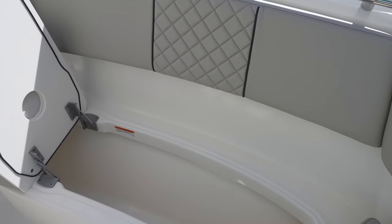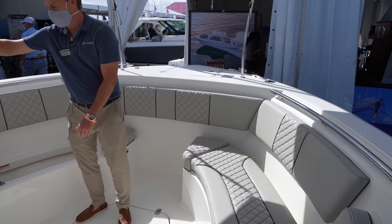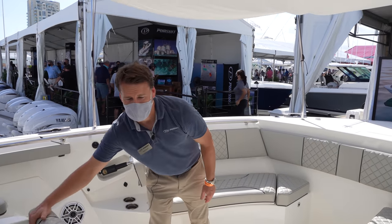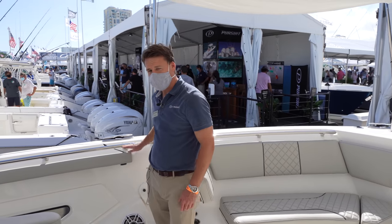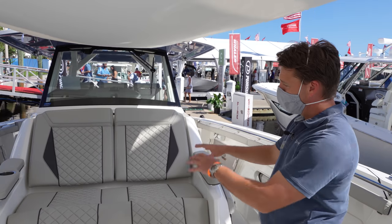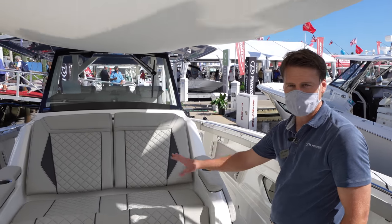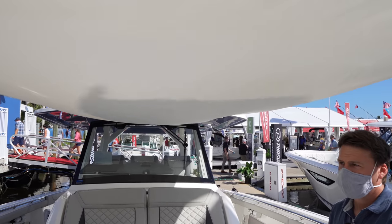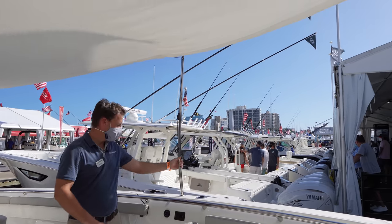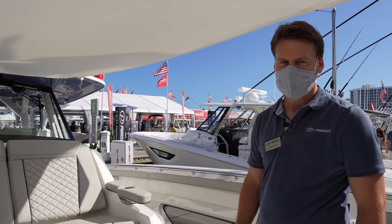Grab rails run the entire length of the boat. The bow combing sits at about waist height, and grab rails run all the way to the bow chip, so even small children are secure and can't easily go overboard. The forward med shade uses poles that come off with a 90-degree quick turn after releasing a string — a very easy conversion.